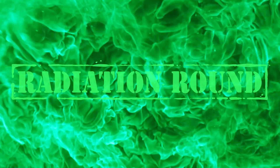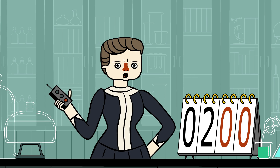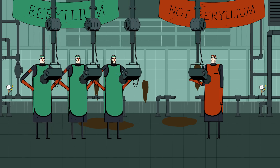Radiation Round! This final challenge is worth triple points. Players need to keep their balance while also being bombarded with high powered X-rays. Team Beryllium is outfitted with beryllium vests, but Team Not Beryllium is outfitted with plain lead vests. Who will win?